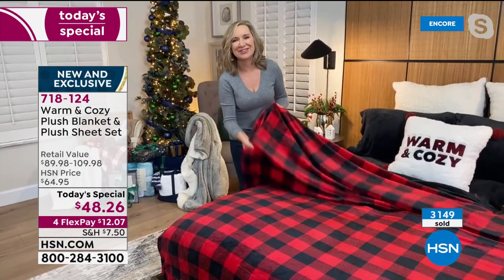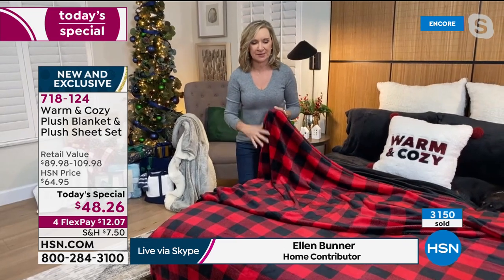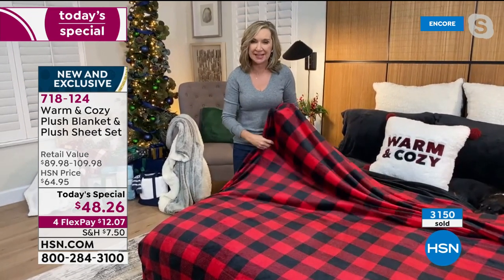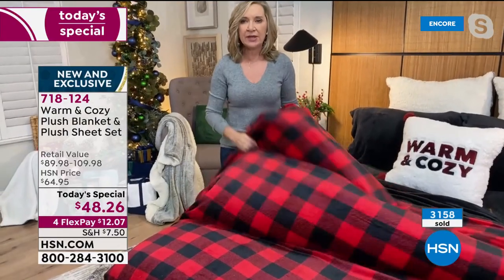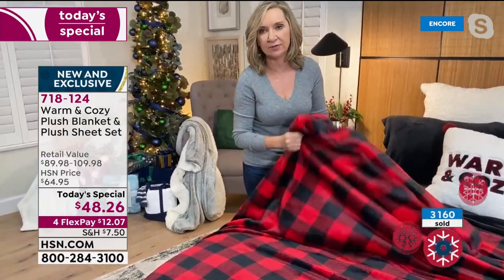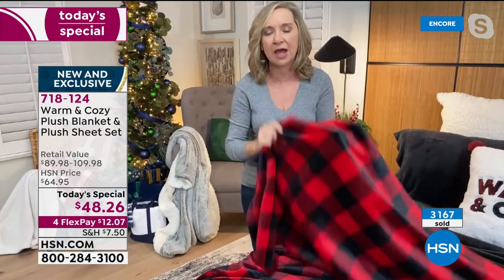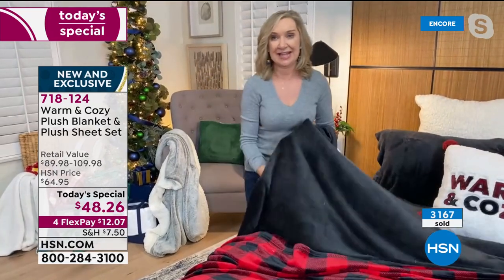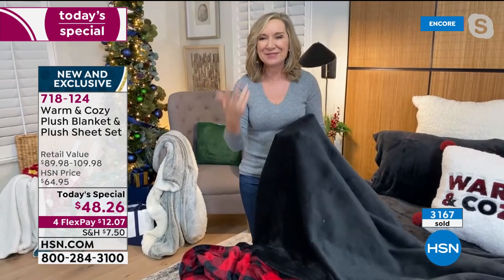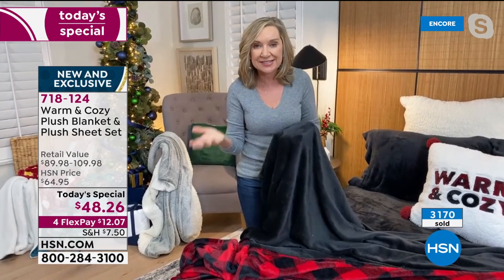Well, it's cold out there, and even when you get into bed at night, that cold carries through. You want to dress your bed in the warmest way possible. Before warm and cozy came along, you really only had flannel sheets or maybe fleece. We actually took what started this entire line, which is our micro plush blanket. There were days when we used to sell over a hundred thousand of these blankets in a day — people love these blankets.